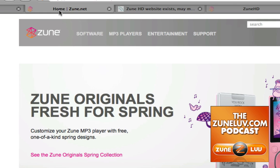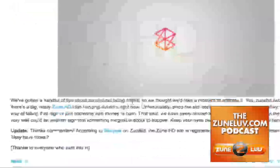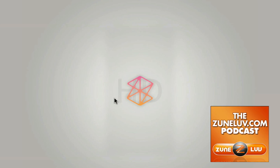Engadget again mentioned that there's a Zune HD website that exists. They claim it means nothing at all — according to them, it is hidden. But it is registered by somebody named Zach Altman. We don't know where they got their information, but that is what Engadget is reporting. We took a look at ZuneHD.com, and you'll notice it's just a simple page with old artwork — nothing that exciting at all. Is Zune HD for real? Still don't know yet.